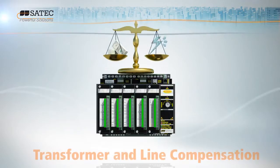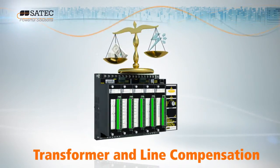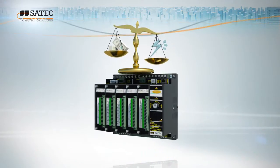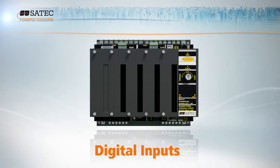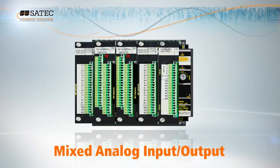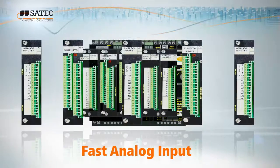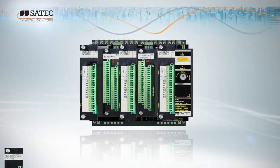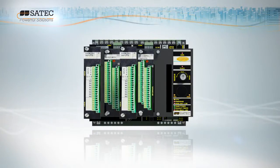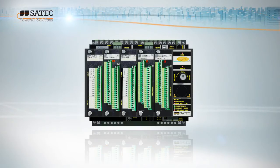EZPAC automatically measures transformer and power line losses, facilitating the resolution of billing disputes and compensation claims. Its flexible adaptation to customer needs is made possible by up to five field-installable plug-in modules. EZPAC's multiple I/O capabilities with sequence of events logging guarantees accurate power analysis and recording. Its one gigabyte memory enables extensive event and data logging.